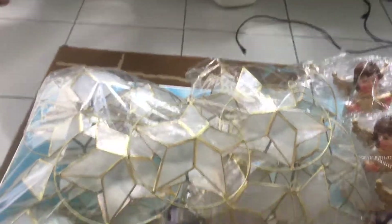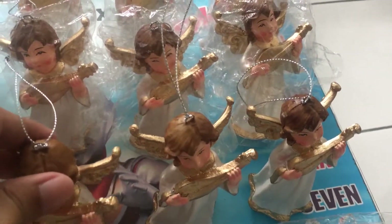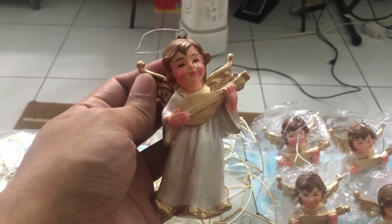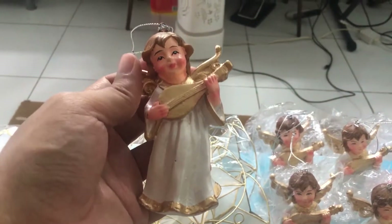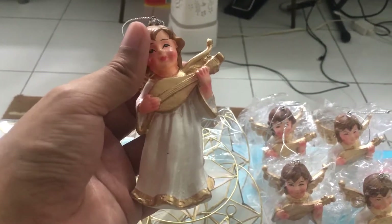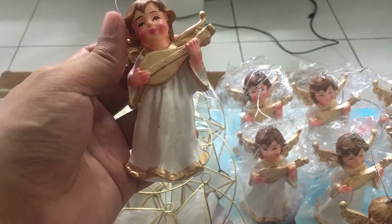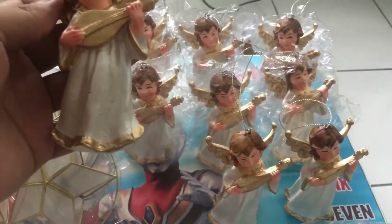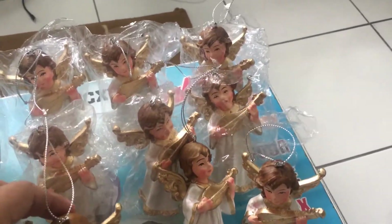Aside from the stars, my sister prefers angels, and these angels are all in white. Since it's already November, what's available are very similar angels playing banduria. Only two colors were left — white and red — but I prefer white and my sister does too. You're going to hang them in different areas of the Christmas tree regardless, so having identical angel decors is fine. These are three for 100 pesos.